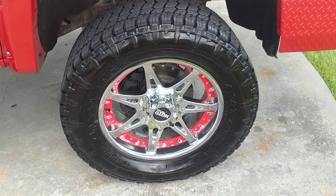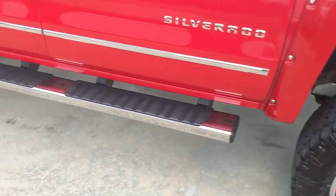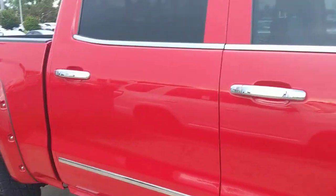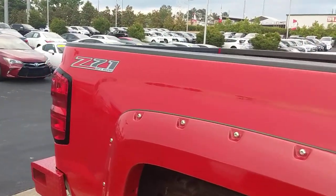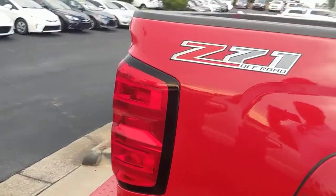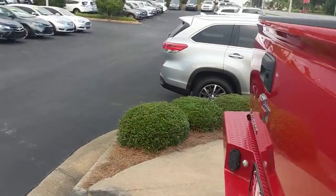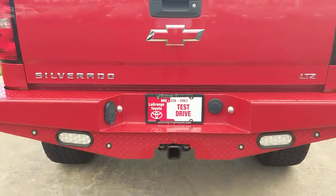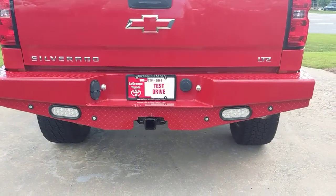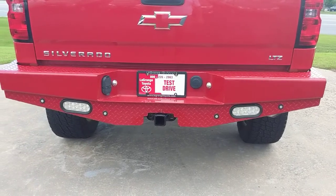On the Terra Grappler tires, got the sidesteps, all the chrome handles and trimmings — everything you name it. Got the fender flares, it's a Z71 LTZ, got the red in the emblem there, and aftermarket bumpers all done up.